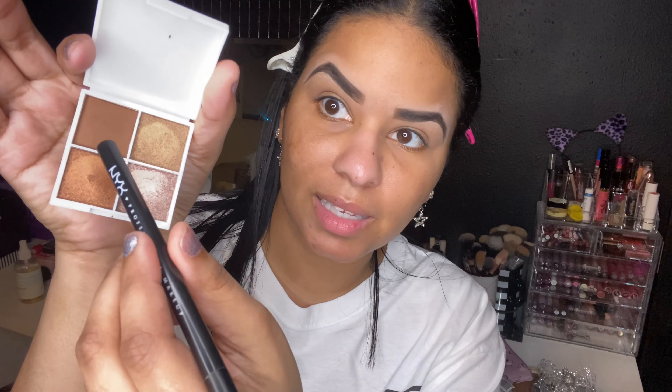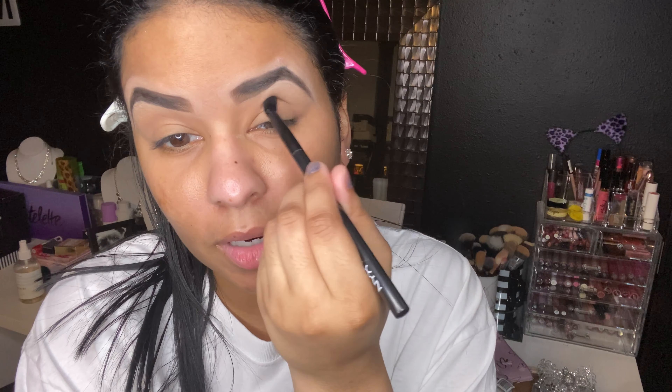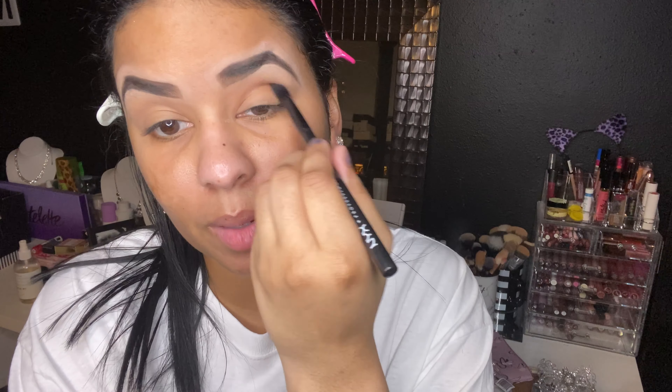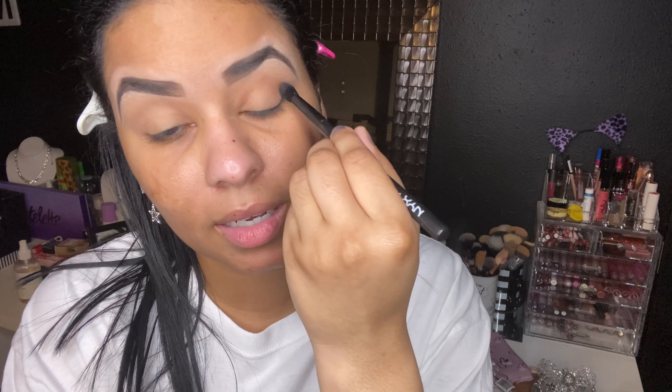Next we've got this reddish-brown copper shade. I hate swatching when my nails are not done — probably won't be getting my nails done for a while right now. And this beautiful pink shade, which I think is already going to be my favorite shade right here. Mostly shimmers — I think this first shade I used is a matte. So there's that.